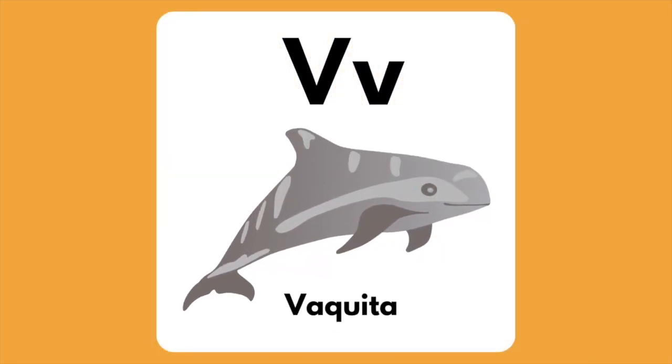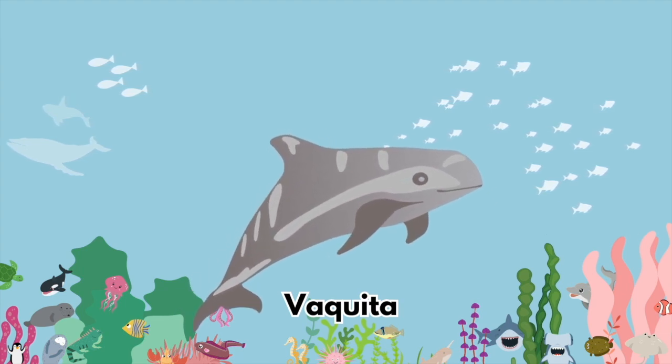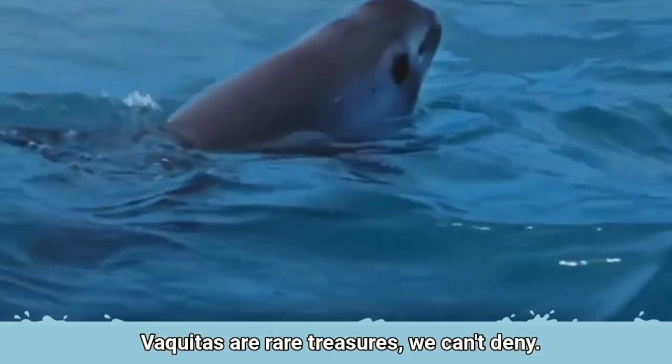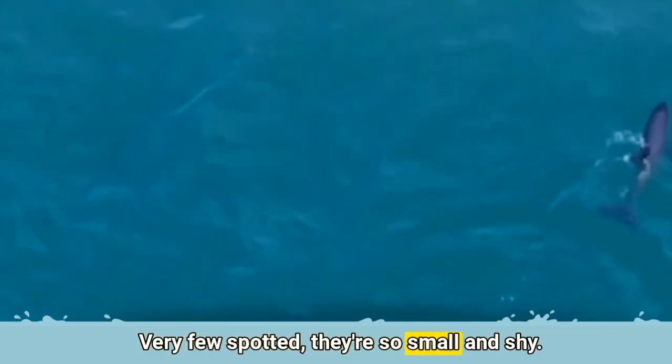The letter V is for Vaquita. Vaquitas are rare treasures we can't deny. Very few spotted — they're so small and shy.